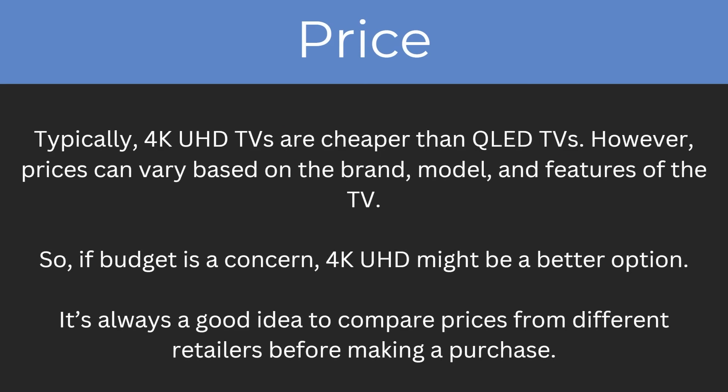So what about the price differences? Typically, 4K Ultra HD TVs are cheaper than QLED TVs. However, prices can vary based on the brand, model, and features of the TV. If budget is a concern, 4K Ultra HD might be a better option. It's always a good idea to compare prices from different retailers before making a purchase.